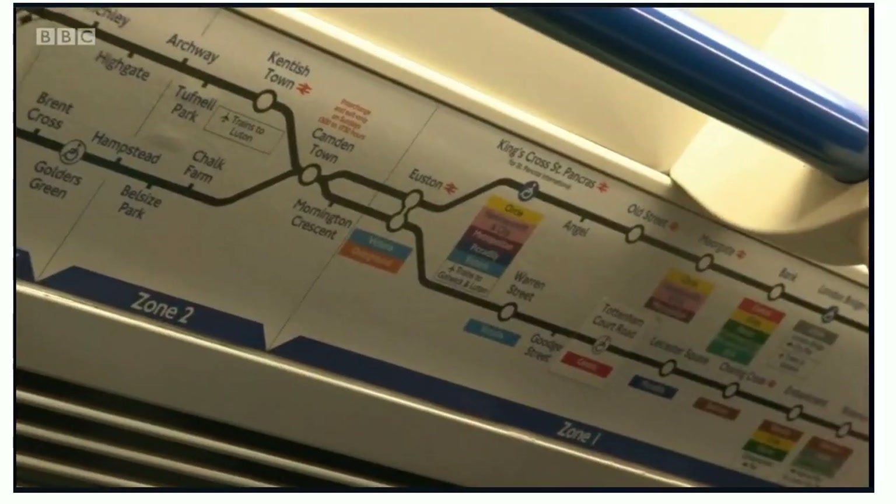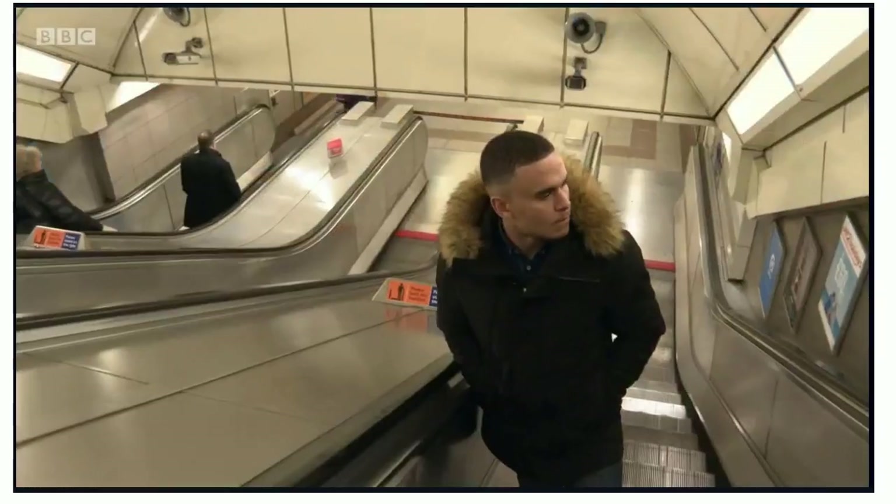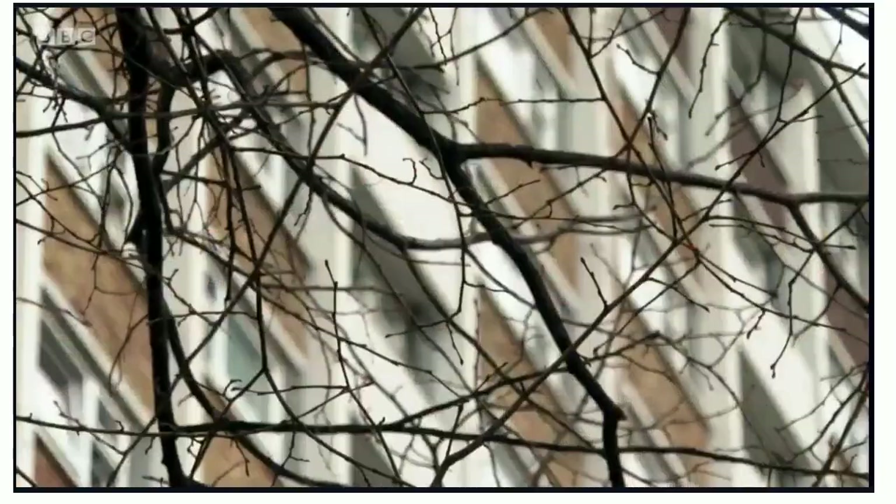I've been told to head to City Road Station on the northern line of the London Underground, but there's no sign of it on the tube map. So I'm heading up to street level to see if I can find it. I used to do a flat share around here with some mates and I had no idea there's a station — and I don't know where it is.